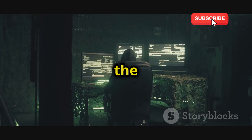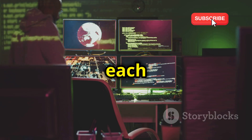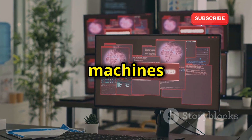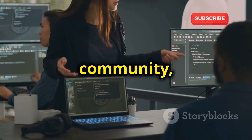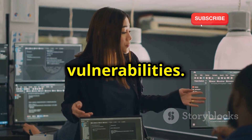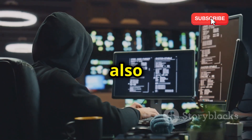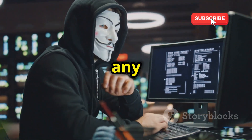Now let's talk about Vulnhub, and this one is for the more experienced hackers out there. It's all about downloadable virtual machines, each one a self-contained hacking challenge just waiting to be conquered. Vulnhub is like a treasure trove of vulnerable systems, with new machines being added all the time. These machines are created by the community, for the community, and they cover a wide range of operating systems, applications, and vulnerabilities. You'll need to use your reconnaissance skills to gather information, enumerate services, and identify potential vulnerabilities. When you finally crack the shell and gain access, it's a feeling of accomplishment unlike any other.